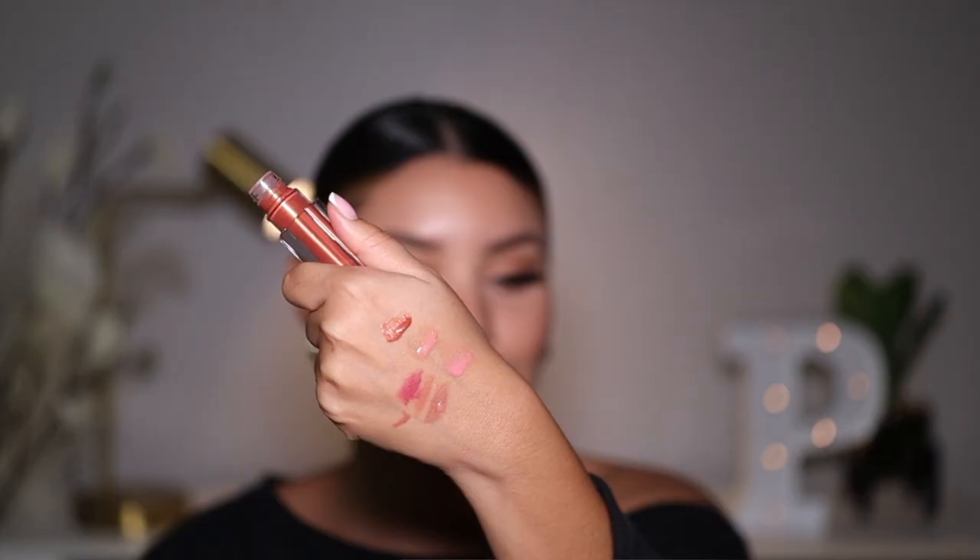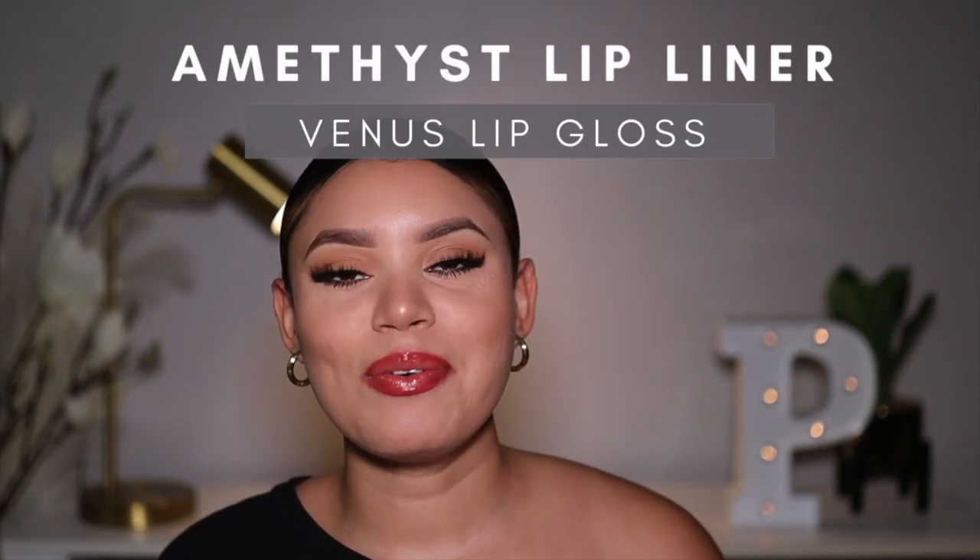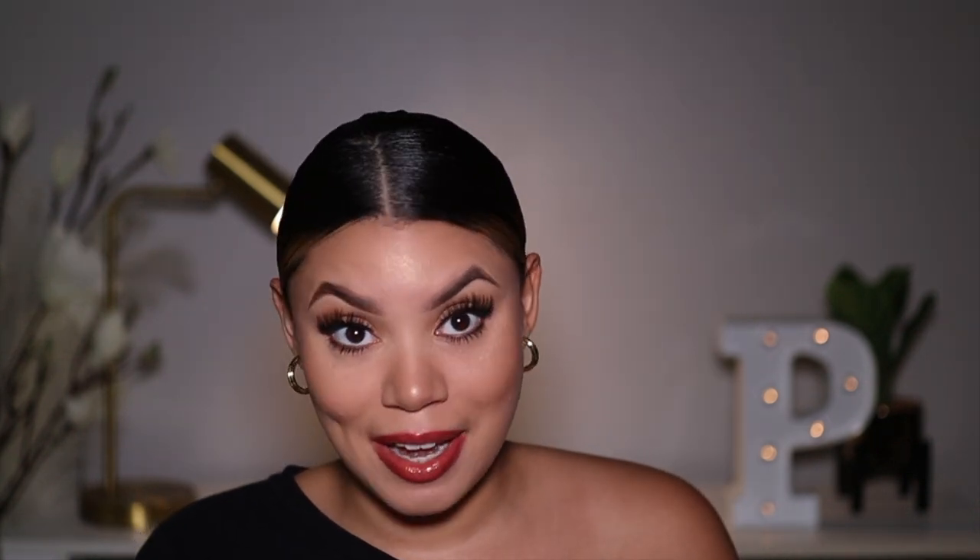Next up I'm going to show you guys the Amethyst lip liner with the Venus lip gloss. It's like a reddish pink color — it's so pretty. And I'm going to pair this with Venus lip gloss, which is like a coppery, almost coral shade. It's so pretty and also shimmery just like the others. These are all the lip glosses, and I love each and every one of them. They're very versatile — anyone can wear them. That's something I always strive for: I want inclusivity in this brand. These glosses are beautiful on any age, not something only young girls can wear.